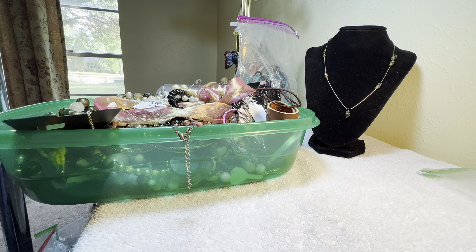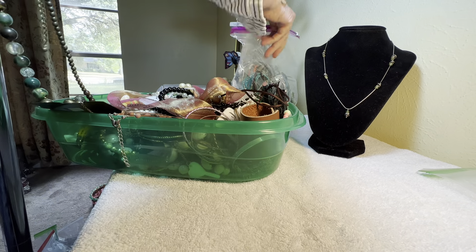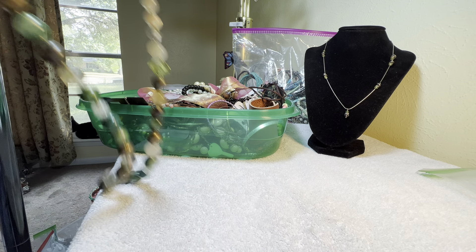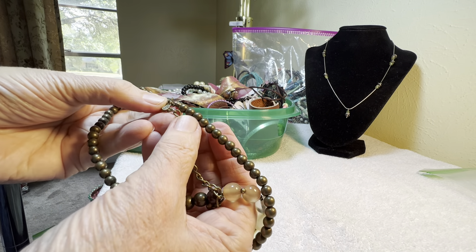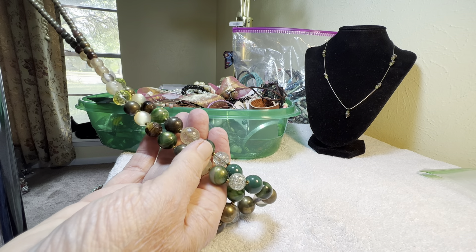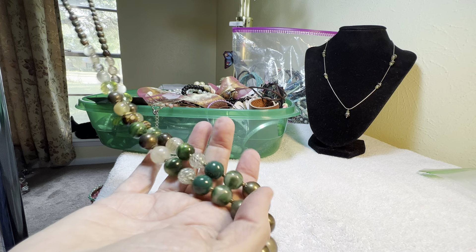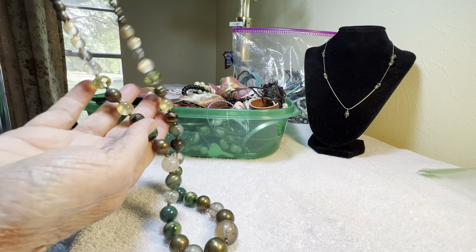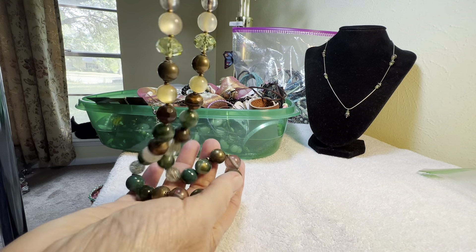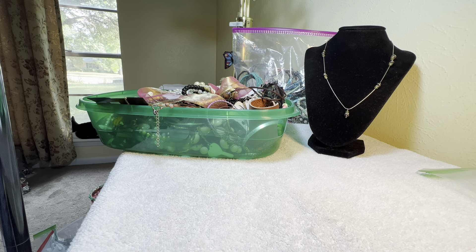Let's look at a few pieces. This one — Premier Designs. It's got some Tiger Eye and plastic. I think it's two Tiger Eye. Pretty colors of green, a lot of plastic. $4. Nice and long.